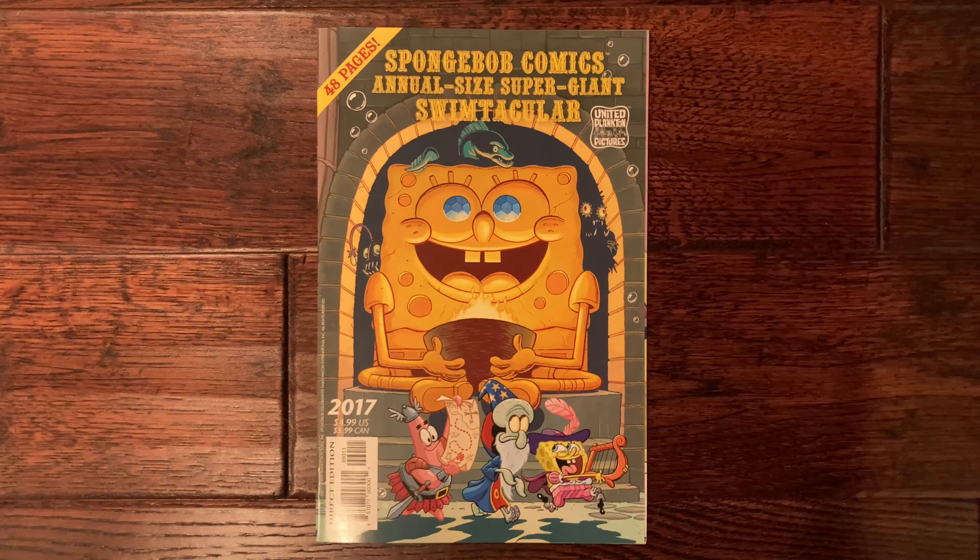One quick addendum: there is a SpongeBob episode called 'Dunces and Dragons' — season 4, episode 6 — available on Amazon Prime. I watched it myself and wasn't too impressed; the first half was more of a generic fantasy time-travel story and not necessarily D&D related, so I was a little disappointed. But that material is out there and you can check it out for yourself — maybe watch it with your kids and have a blast. Thank you for listening.